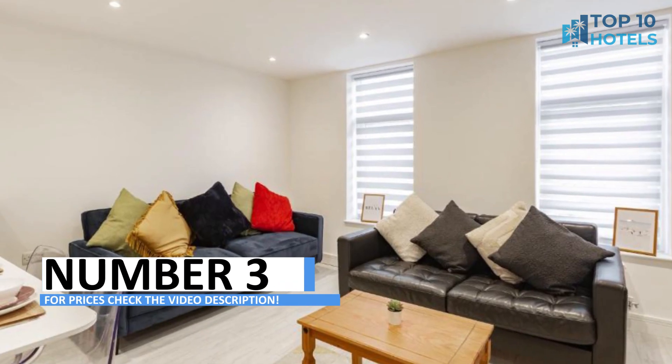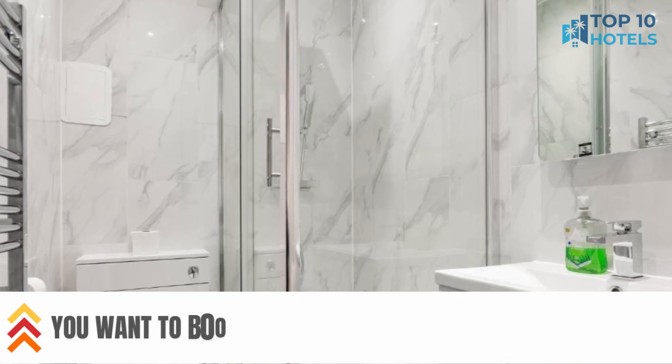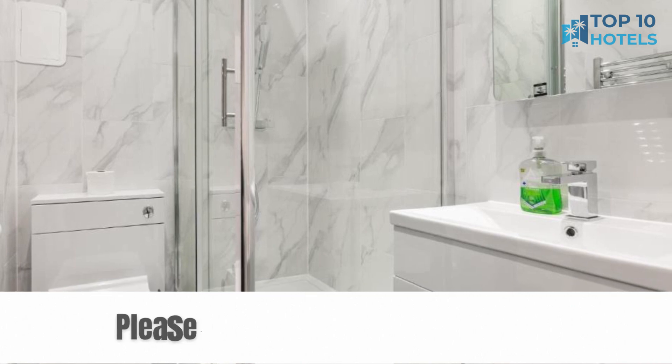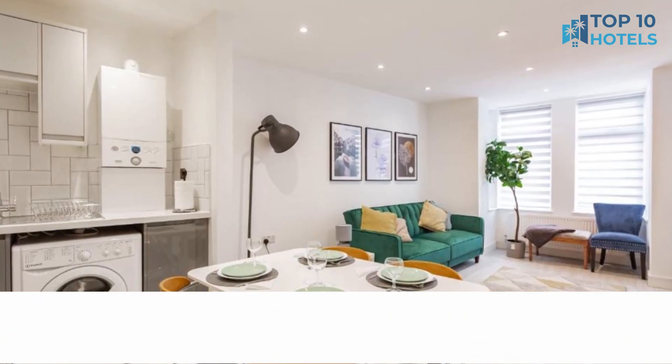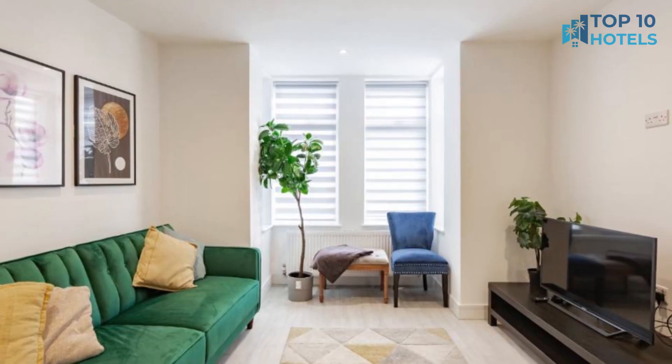Number 3. Immerse yourself in a world of luxury at this exceptional hotel. With its well-appointed rooms and top-tier facilities, your stay will be nothing short of perfection. Its prime location makes sightseeing a breeze. Uncover more information including pricing in the video description and secure your spot for an unforgettable escape.